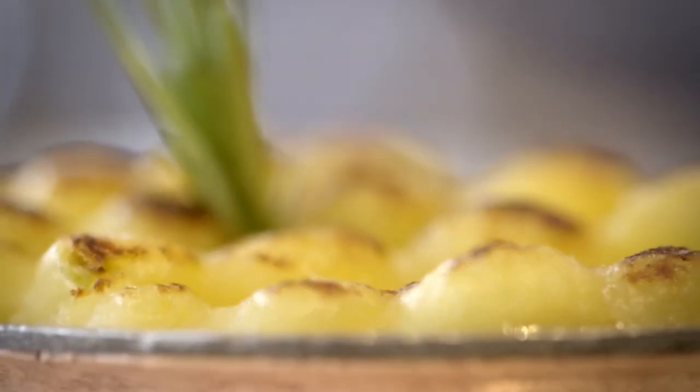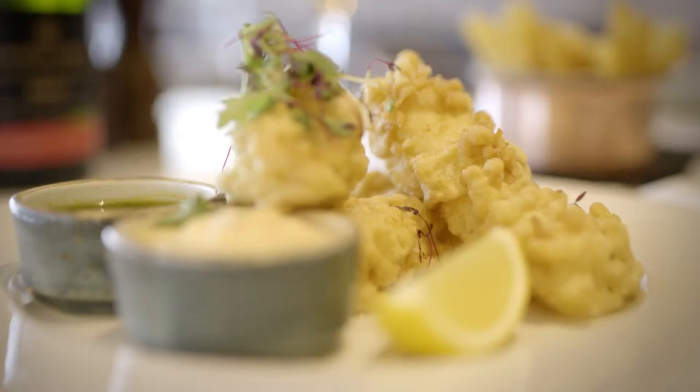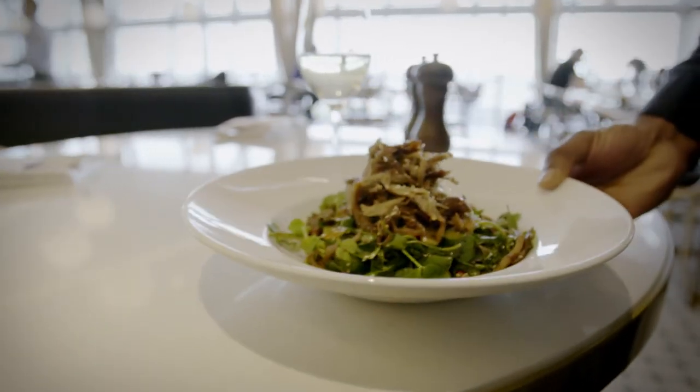The style of food ranges from very classic British dishes like shepherd's pie or fish and chips, through to slightly more different dishes. We do a braised lamb neck with caponata, and we also do a crispy duck salad.